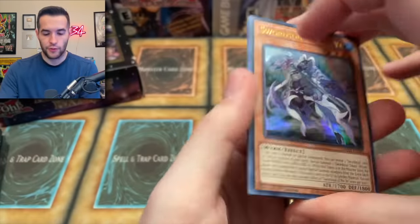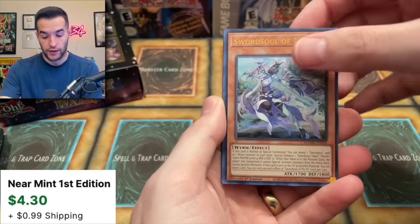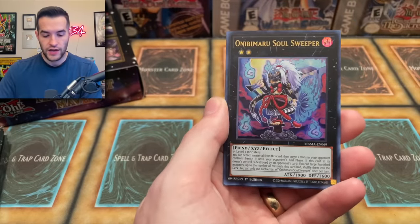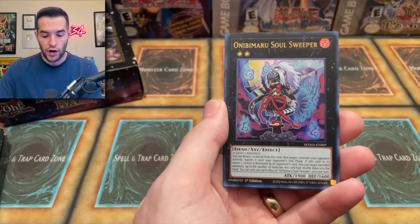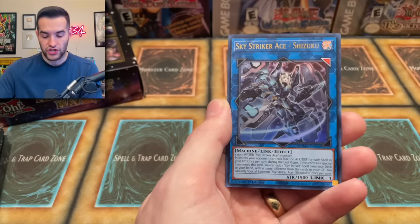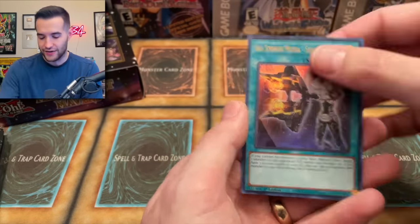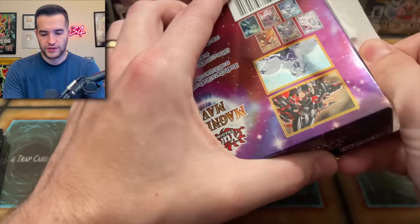Last pack of the fourth mini box — what will we get? We have Sword Soul Mogi. Not the Secret Rare, but cool. We've got the Linkage — very nice. The Omnibamaru Soul Sleeper. We've got the Shizuku — very nice. And Shark Cannon. That wasn't the craziest mini box we've had yet, but still a bunch of good cards.